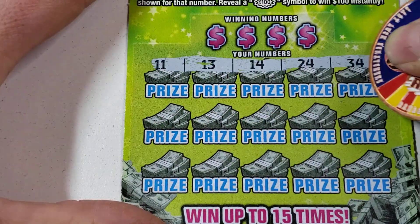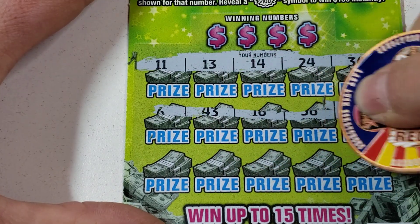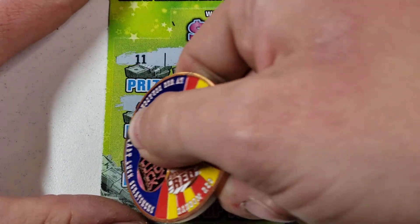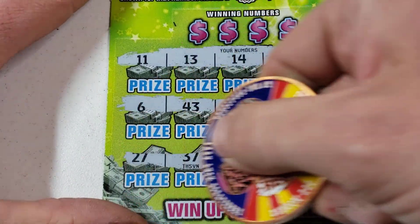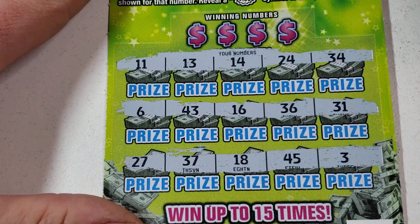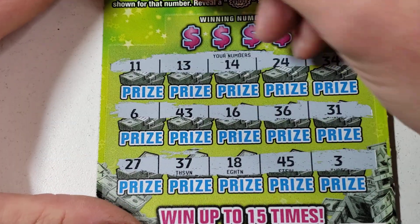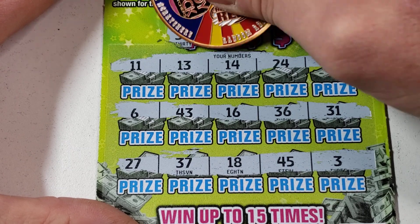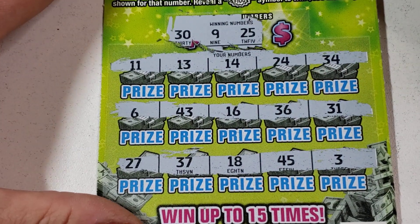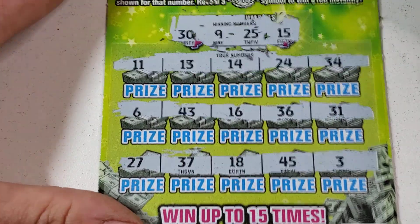30 bucks keeps us playing though. Let's go symbol hunting — let's find Mr. Bursty. Nothing there, nothing there — no duplicate numbers either. Alright, boring way — dirty 30, 9, 25, and 15 — nope.